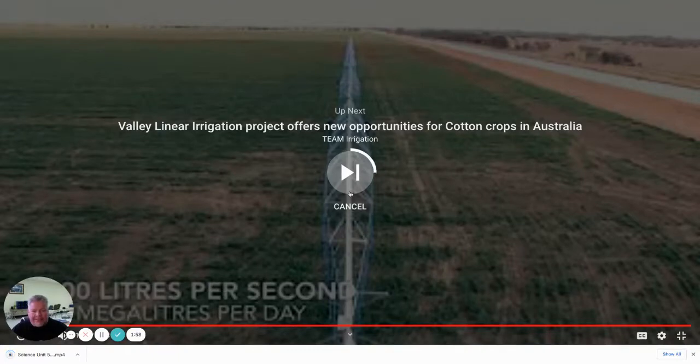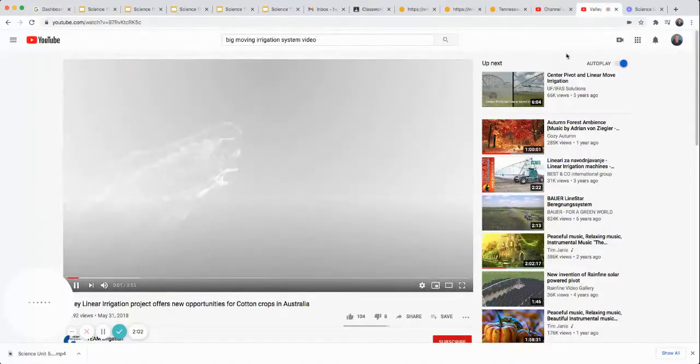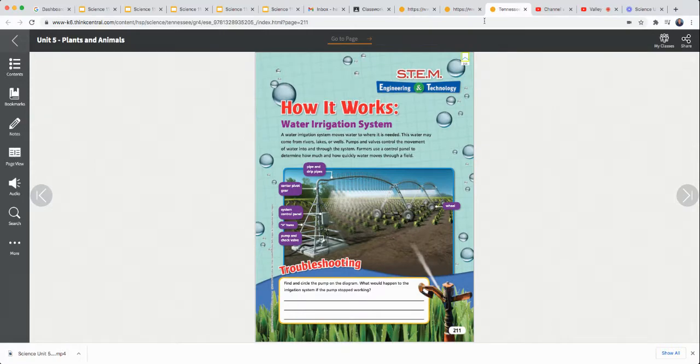Well, what did you think about that? So that's called irrigation, and irrigation is in your science book on page 211, if you'd like to turn there. This looks similar to what we just saw, except on this one the wheels are over here instead of where they were.